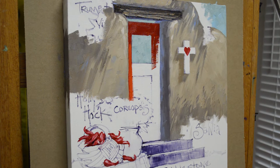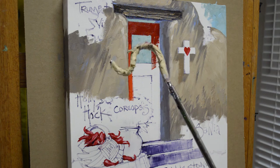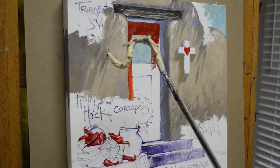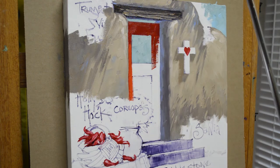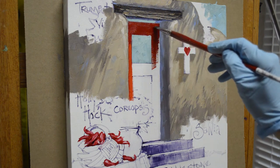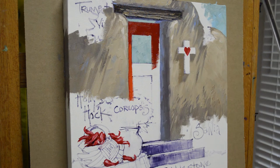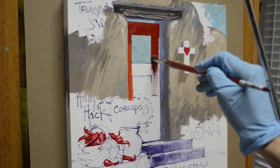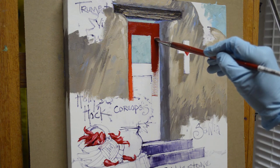I'm resting my wrist on the mahl stick. This is actually made for taking clothes off a high rack in a clothing store — we bought it at the Container Store, I think in 1999. I imagine if you went to containerstore.com they're still available. It hooks over the top of my easel and then I can just rest my wrist on it and pull a straight line.